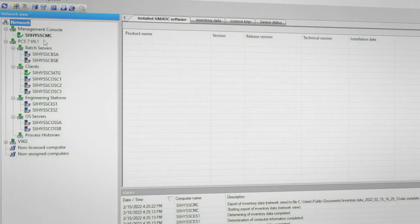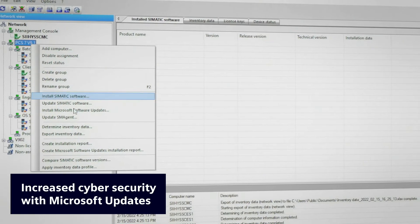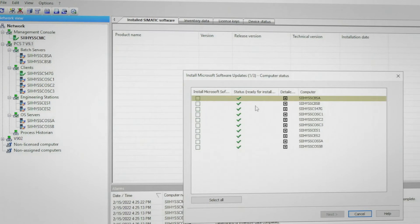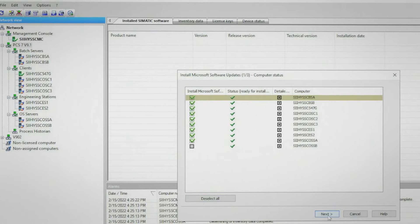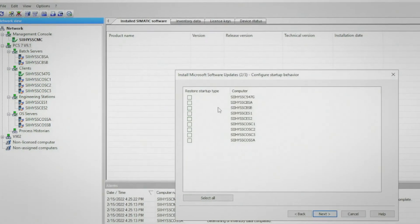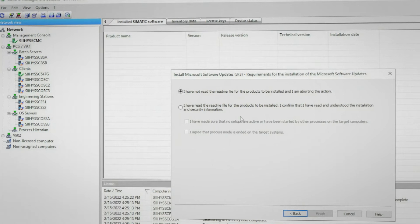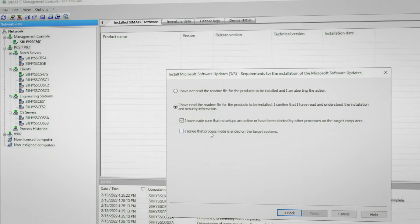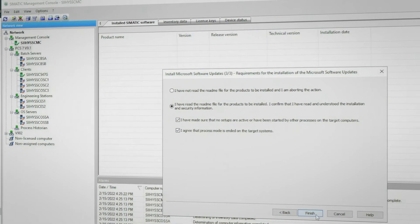As of PCS7 version 9.1, the management console allows the user to deploy Microsoft software update installations. The Microsoft software updates are remotely deployed from Windows Server Update Services to Windows Update agents on each target computer of the Symantec management console. This procedure follows the same set of steps used for the deployment of Symantec software updates. Information about already installed Microsoft software updates, as well as those that are currently being installed, are reported by the management console.